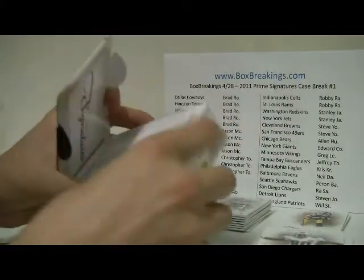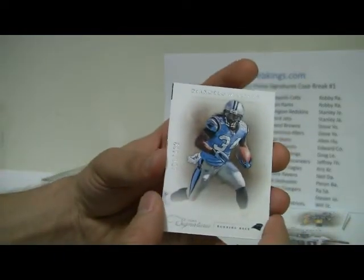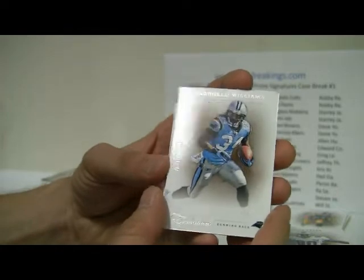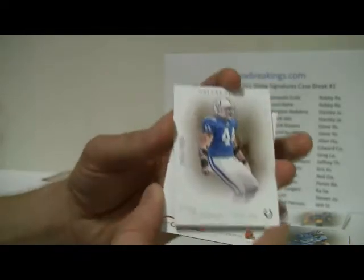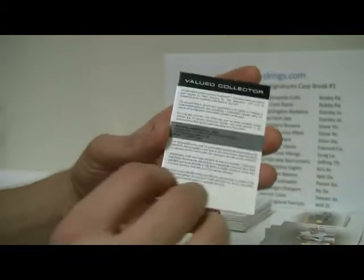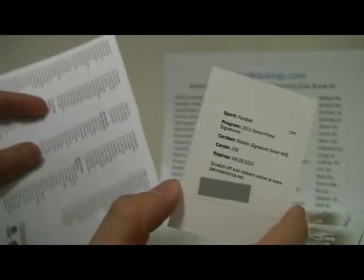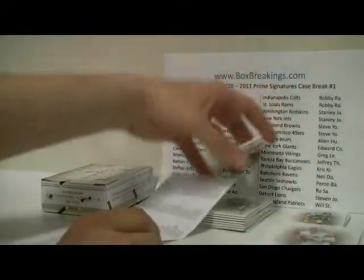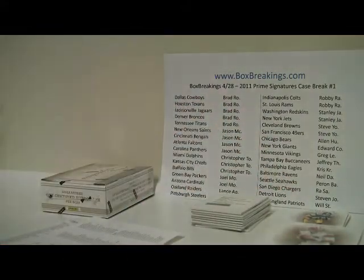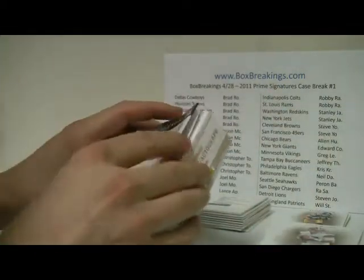Hopefully we save the best for last. Box nine: that looks like another redemption. D'Angelo Williams, numbered to 499, and then a Colt McCoy, numbered to 99. And Dallas Clark, numbered to 499. And then we have a Rookie Signature, number 258 — Titus Young. So Detroit — Stephen J. We certainly are breaking this thing up and spreading it around more than we've done in past cases.